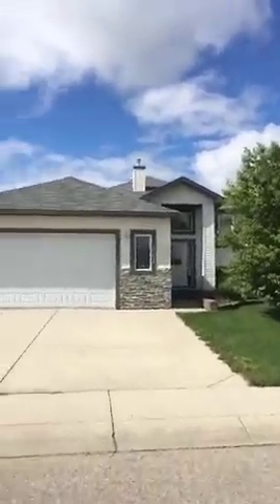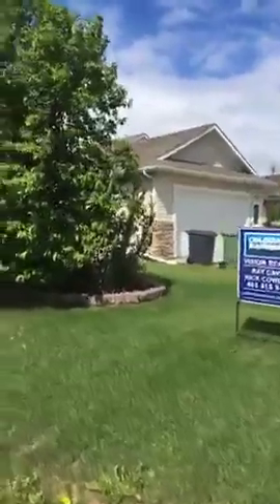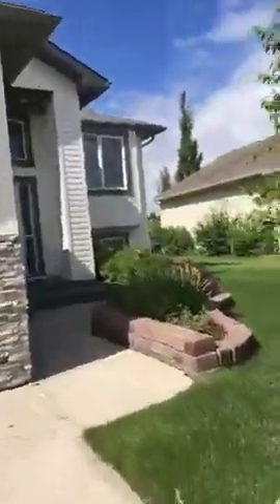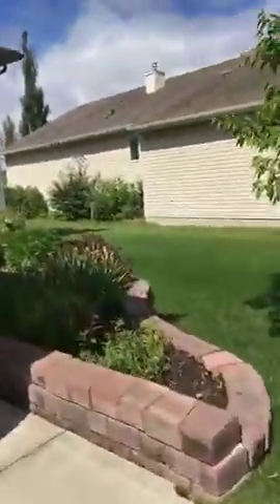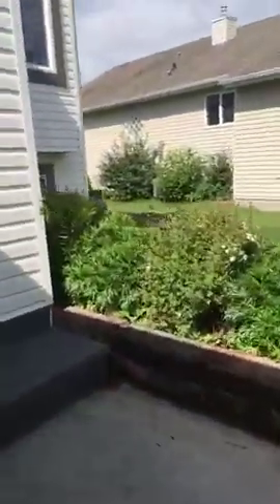Double attached garage — plenty of storage space for cars, bicycles, lawnmowers. Beautifully landscaped up the front here. Some perennials so you don't have to worry too much about filling this in — lots of beautiful potentillas. Welcome to your new home.